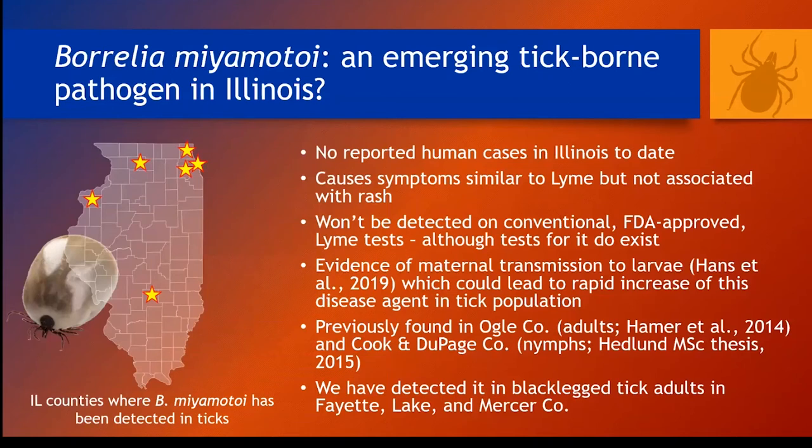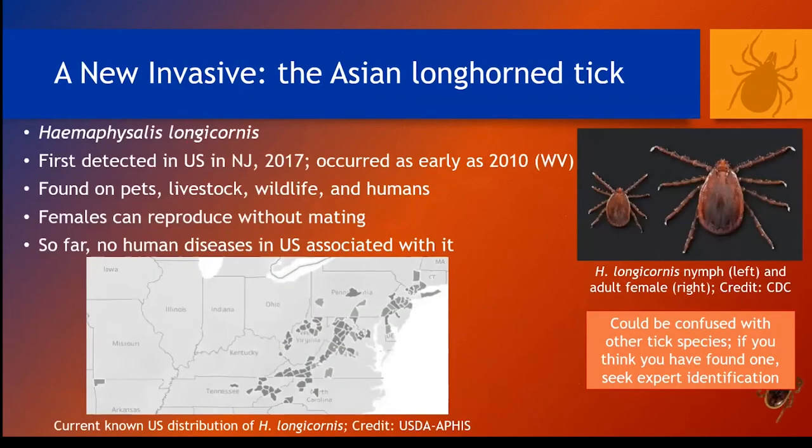A human test does exist for Borrelia miyamotoi, but it has to be ordered by a doctor. Finally, although we've not found this species in Illinois, it's likely only a matter of time before we do. Haemophysalis longicornis, the Asian longhorn tick, was recently introduced to the US and has so far been found on a wide array of hosts, including humans. It has not been associated with any human diseases in the US, but it is in its native range. Once it reaches an area, it has great potential to spread very rapidly because females can reproduce without needing a mate. This tick could be confused with other species, so if you think you have encountered one, please consult me. Their larvae tend to occur in very high numbers in small spaces — if you are just absolutely crawling with larvae, it could be this.